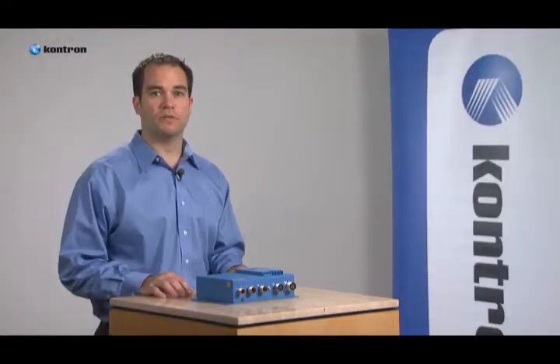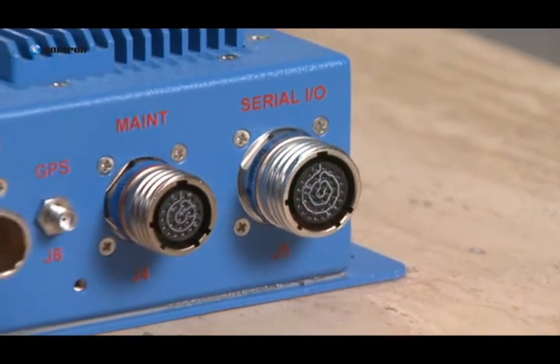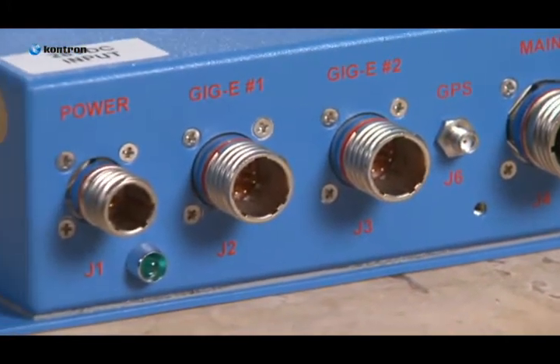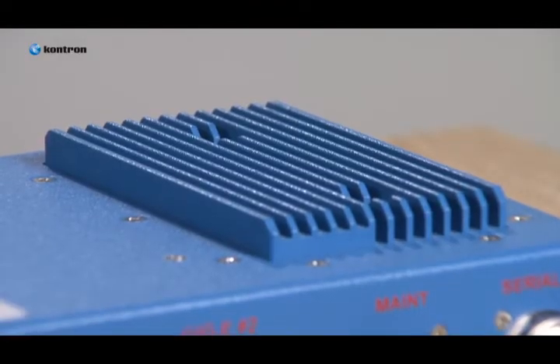Cobalt provides effective thermal management for military surveillance systems that need to operate in harsh environments and continuously collect data. The Cobalt is a fanless, fully-enclosed system solution featuring a no-backplane design that offers efficient thermal management.